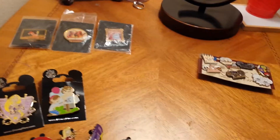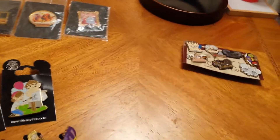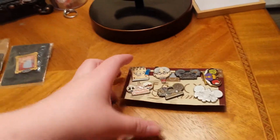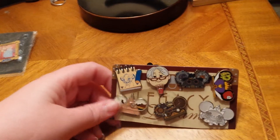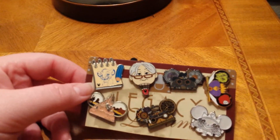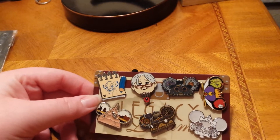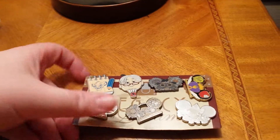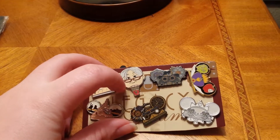Hi there. This is a Disney pin haul video — these are ones I bought offline from different people. I'll start off with this. I have this drawing style pin that's from the Lion King. This one is from Up.